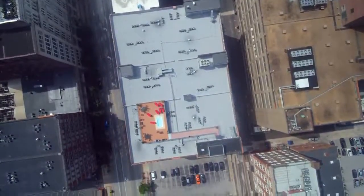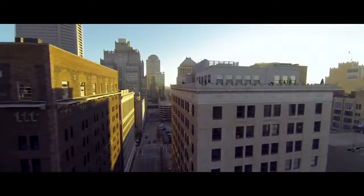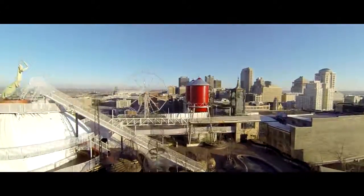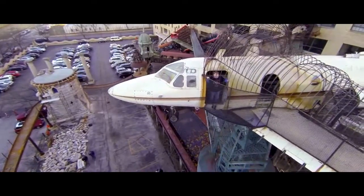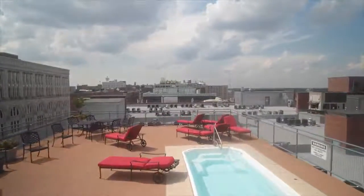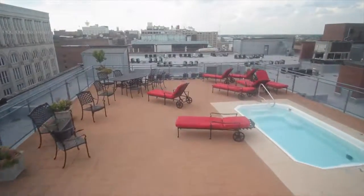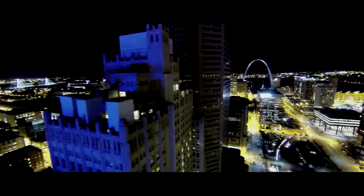Just steps to the rooftop patio is the picture-perfect space to watch the sunset. The expansive 360-degree views include the City Museum like you've never seen before. A pool and sun deck offer exceptional entertaining space, perfect for a warm summer day or a nighttime viewing of the stars.